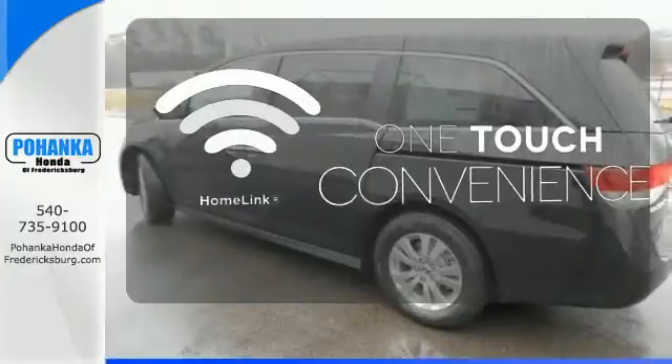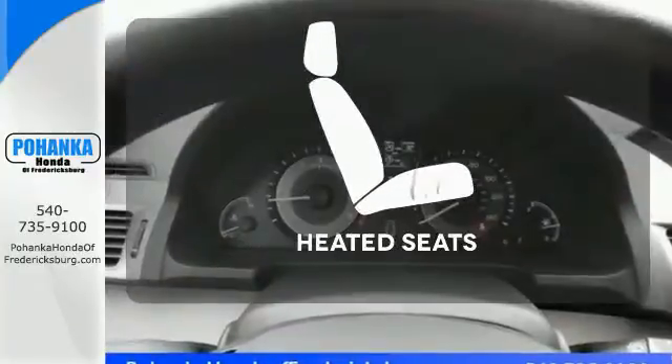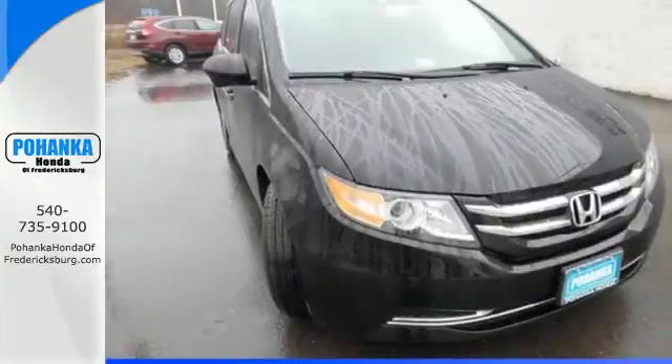With Homelink, one touch makes your arrival as welcoming as if you'd never left. Ward off the chills with heated seats. Pack in the family and go in this Odyssey today.